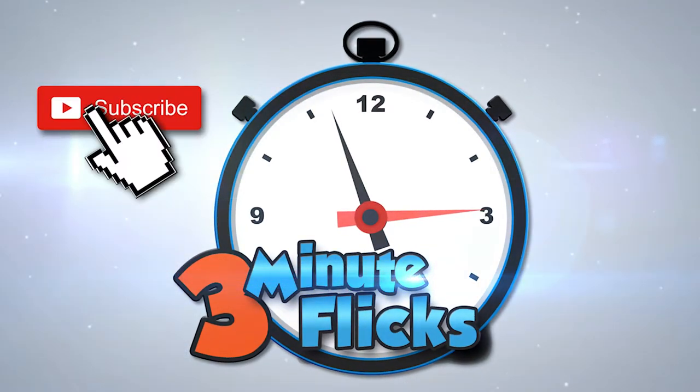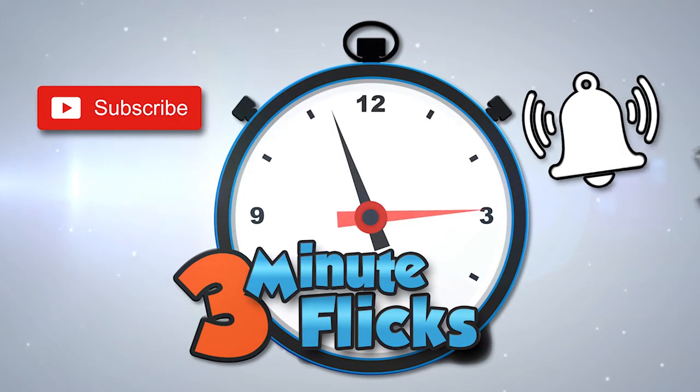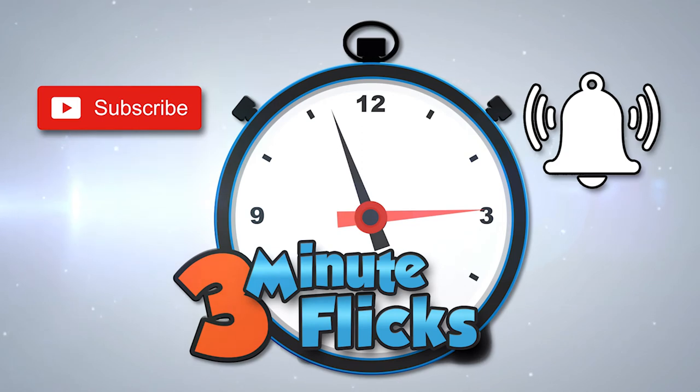Three-Minute Flicks. Don't forget to subscribe and hit the notification bell. We create new videos weekly.